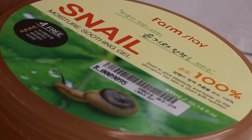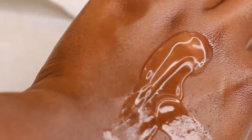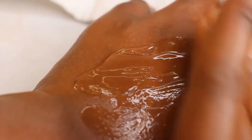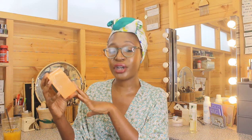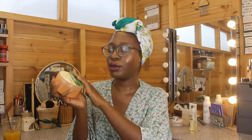Ingredient-wise it's nothing revolutionary — there's water, glycerin, and lots of extracts: witch hazel, green tea, and licorice. The snail filtrate, which is the star ingredient, is quite low on the ingredient list, so if your skin likes snail, there are other products that put it much higher. But on the body I really liked this.